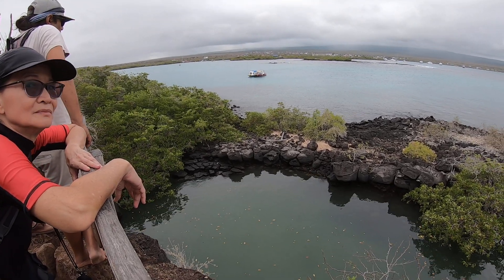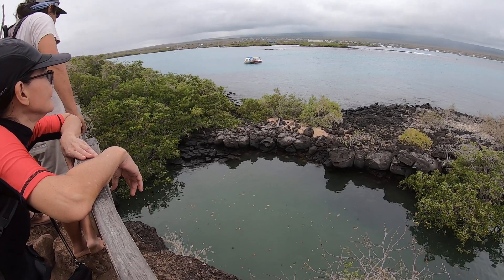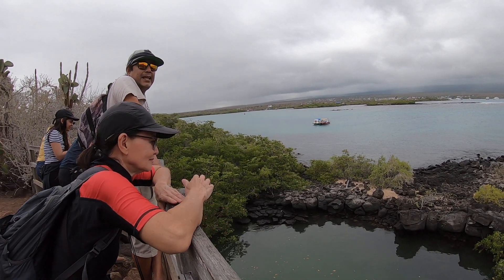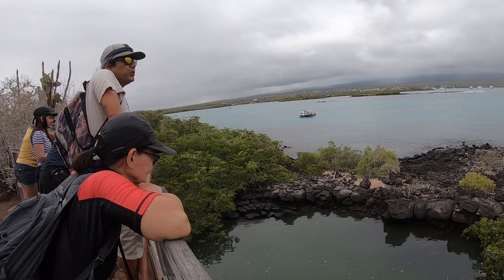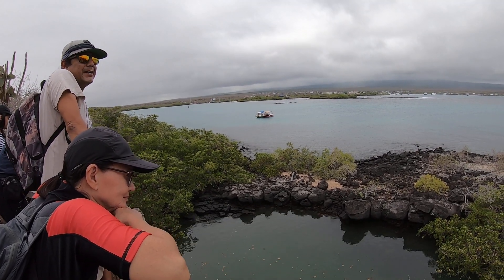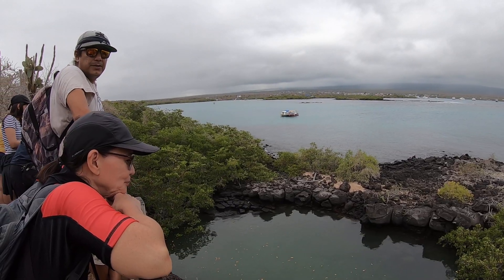Right in front is Puerto Ayora. Is there a name for those cactus? Papuntia is the Latin name. Papuntia. Common name is prickly pear cactus.